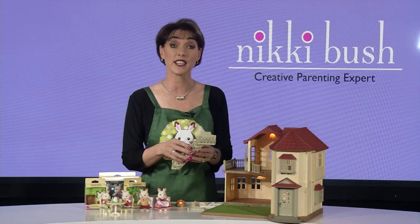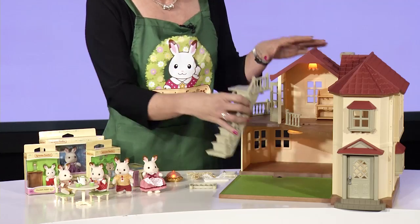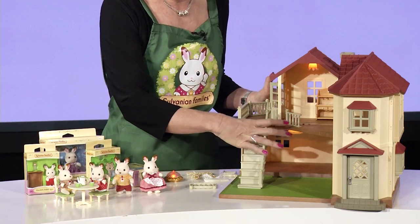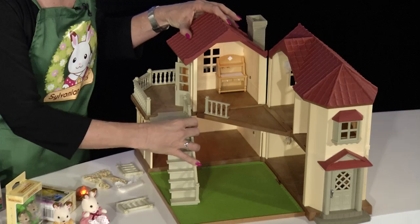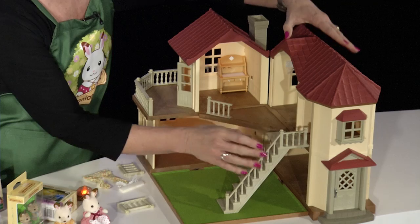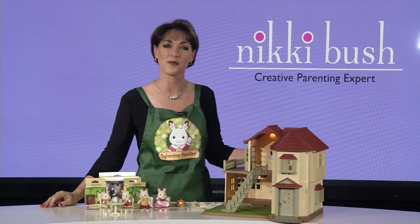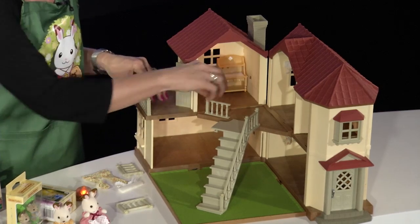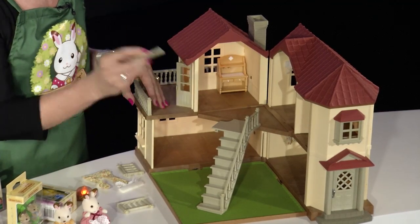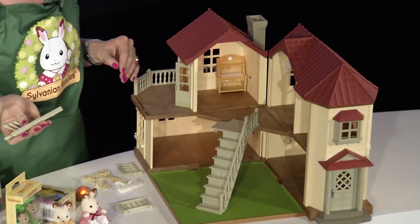The stairs can be placed in several different positions so you can change your house design. You can push them onto the balcony over there, move them right across to over here, start them in another room, or have them on the diagonal. And the balcony pieces are movable too — you can move them from here to here, and you can even take all of them off.